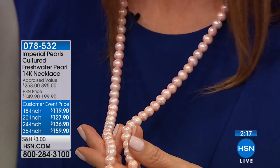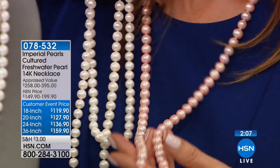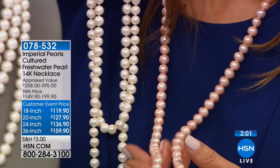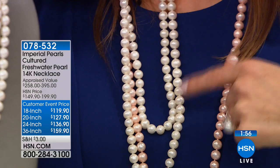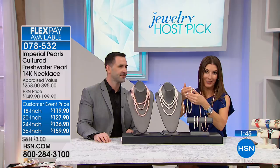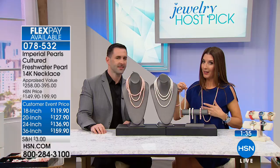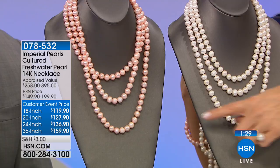That's why you turn heads as you walk through the room wearing these necklaces — they have that life, that luster. Color just to die for. This is the blush color and for the first time we've ever done the blush, we have fewer blush strands than the classic white, so the blush could sell out very quickly. You could get more than one strand to layer different lengths. The 18-inch is the classic — the one you probably grew up with your mother or grandmother wearing. The 20-inch gives just a little more room, great for an open collar.